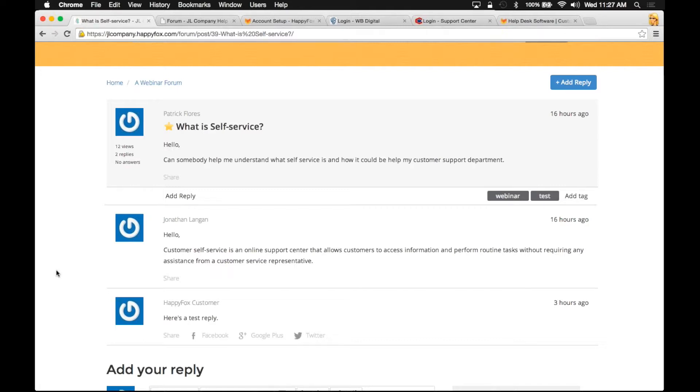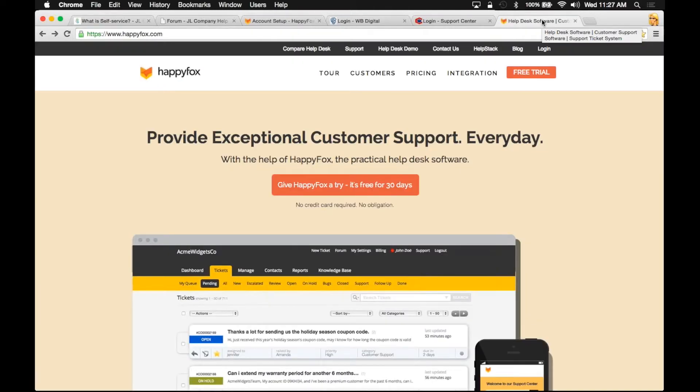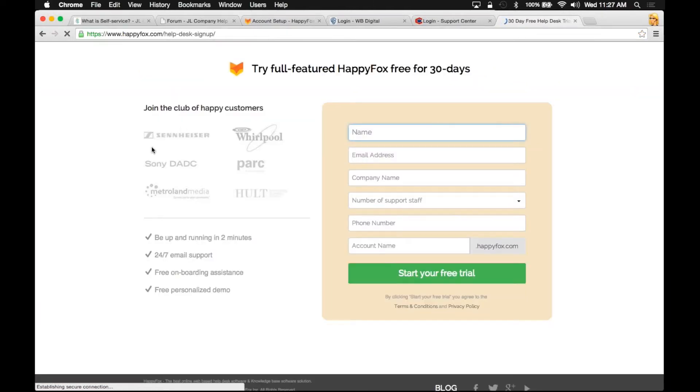I'm sure many of you have already done this, but if anybody hasn't, I just want to say that we offer a 30-day free trial. You could just go to HappyFox.com, click on this free trial button, and enter the basic information. There's no credit card information needed, there's no obligations. At the end of the 30 days, we will shut down your account unless you wanted to continue your service. We just want you guys to jump on there, start playing around with it, and of course reach out to us so we could guide you along the way.